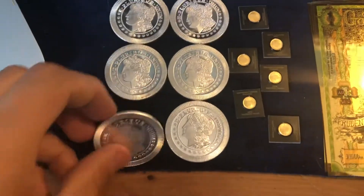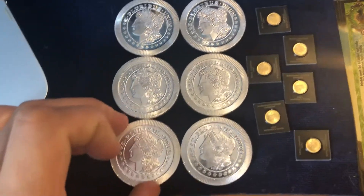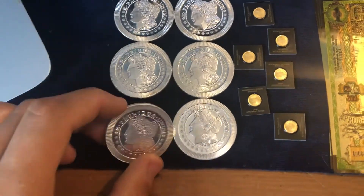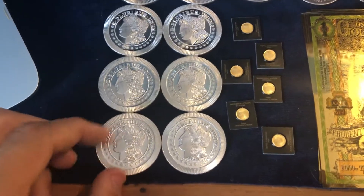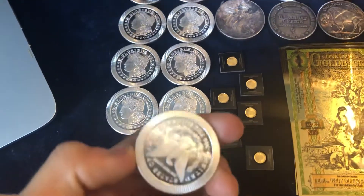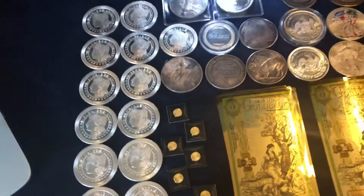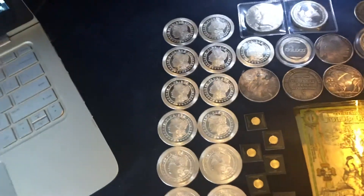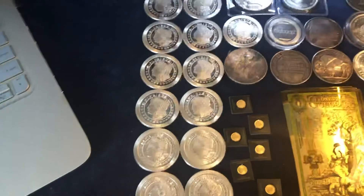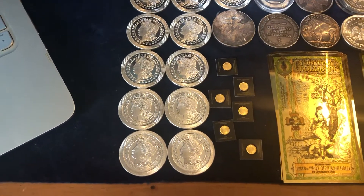I mean, these Morgan rounds here — I think these ones are beautiful. I think it actually would have looked better with a different coin design. I just don't think the Morgan works that well for this. However, I think it almost looks like a poker chip to me with that thick reeded edge. Maybe a Mercury dime or a Walking Liberty design could have looked a lot better. But then again, that's just me.